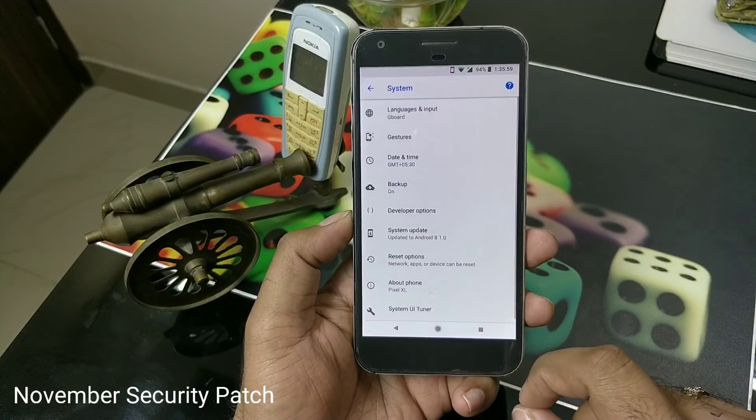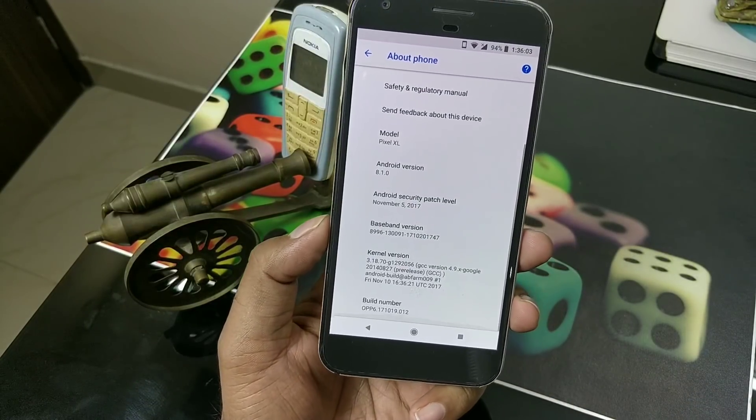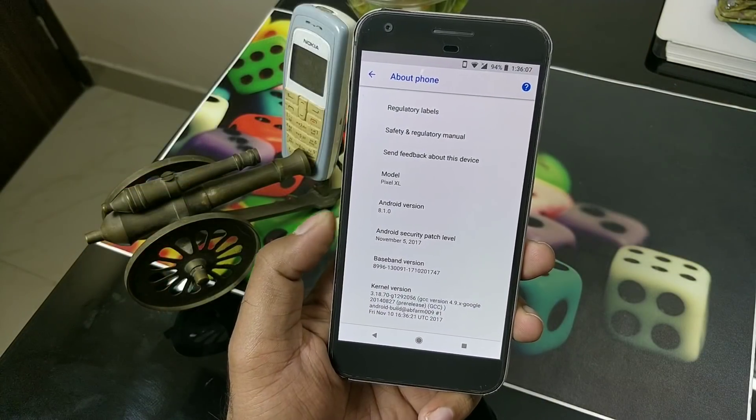This W2 update also brings the latest November security patch, putting it ahead of all other manufacturers in the market right now — even Android One devices are still on an older patch.